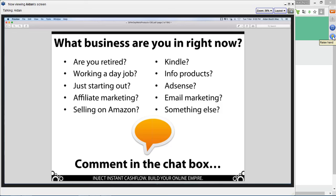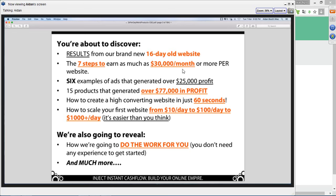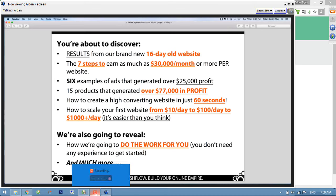You're going to see results from a brand new 16-day-old website which is already earning hundreds of dollars per day. I'll take you behind the scenes and show you that. The seven steps to earning as much as $30,000 per month or more per website. We've got six examples of real Facebook ads that have generated over $25,000 profit. You're going to see just how simple these are. 15 products that have generated $77,000 in profit.